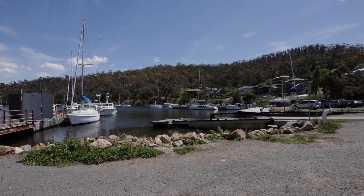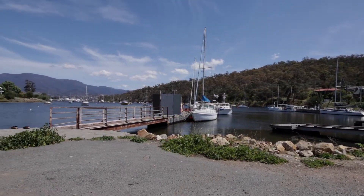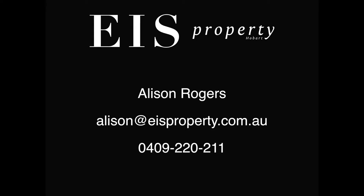The northern suburbs and the airport. For a growing family, this home is a must-see. Please contact Alison Rogers at EIS Property.